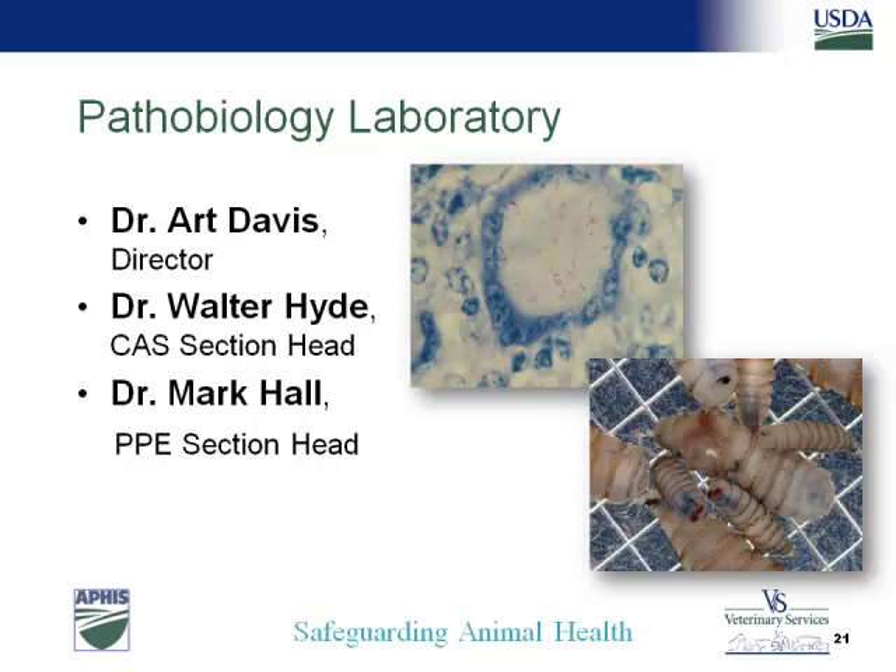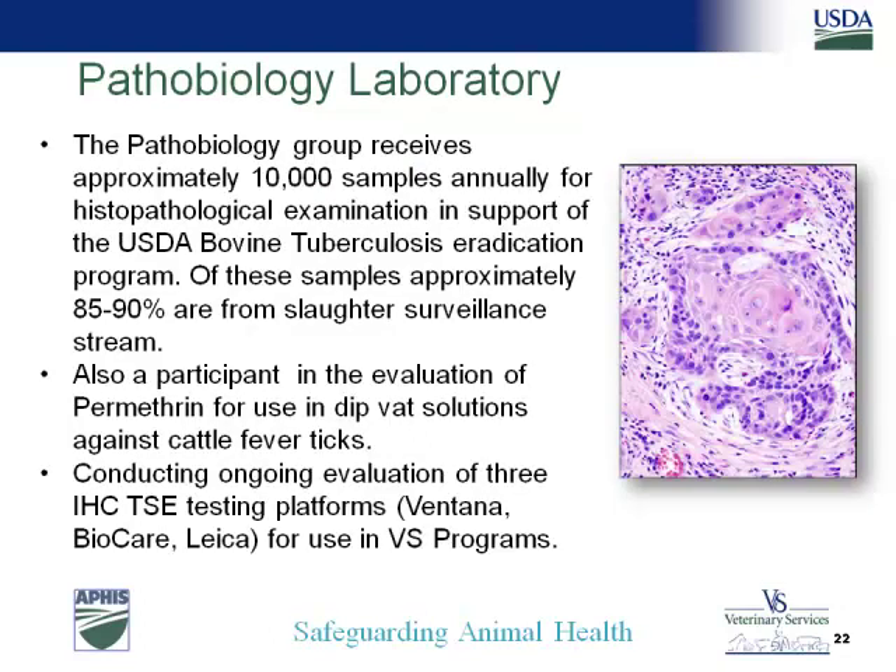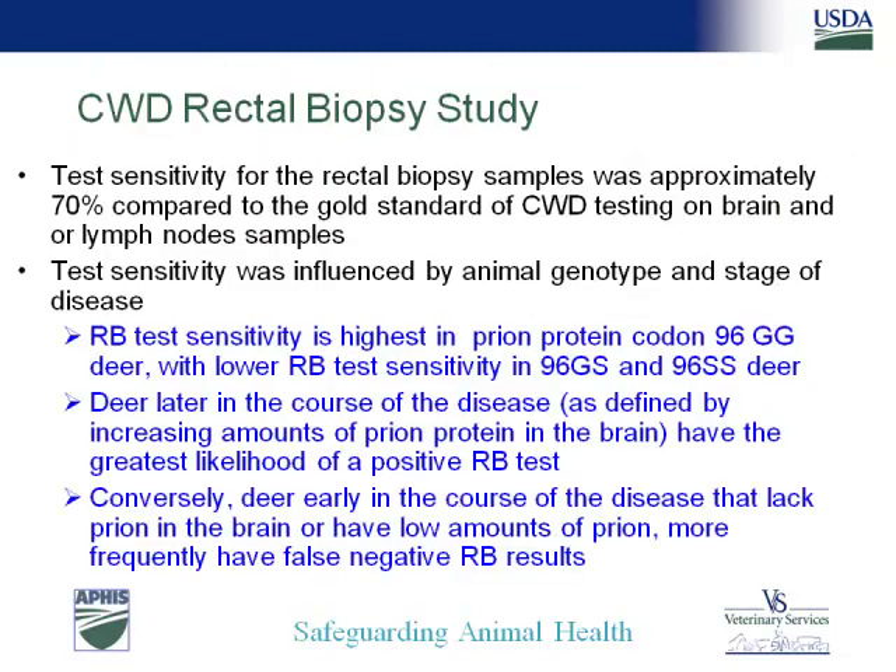The Pathobiology Lab, directed by Dr. Art Davis, has TB histopathology as its bread and butter — about 10,000 samples a year, mostly from slaughter surveillance. We also test for coumaphos levels from dip tanks at the border and are working on a project to find a possible replacement for coumaphos. We're looking at new platforms for immunohistochemistry along with the Nolan Labs for TSE testing because the current platform is obsolete and no longer supported. Another upcoming paper is Bruce Thompson's study on rectal biopsies in white-tailed deer to diagnose chronic wasting disease — he found an interesting genotypic correlation where some animals don't show good sensitivity with rectal biopsy testing.